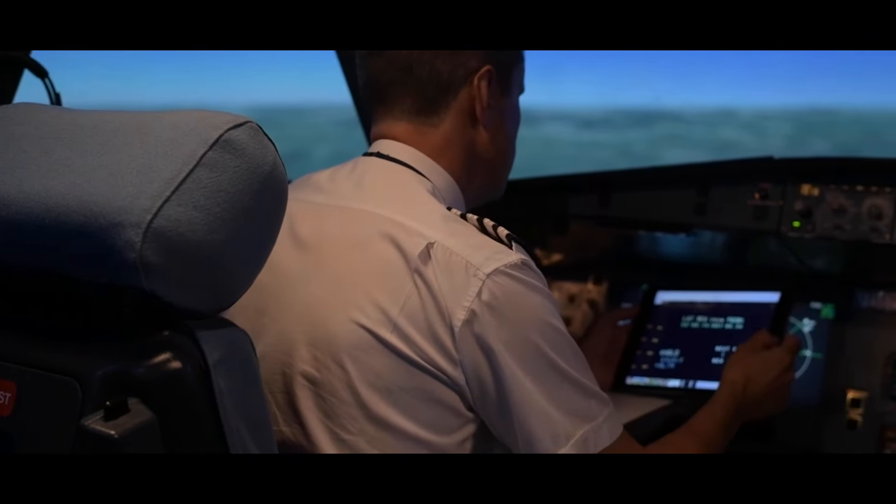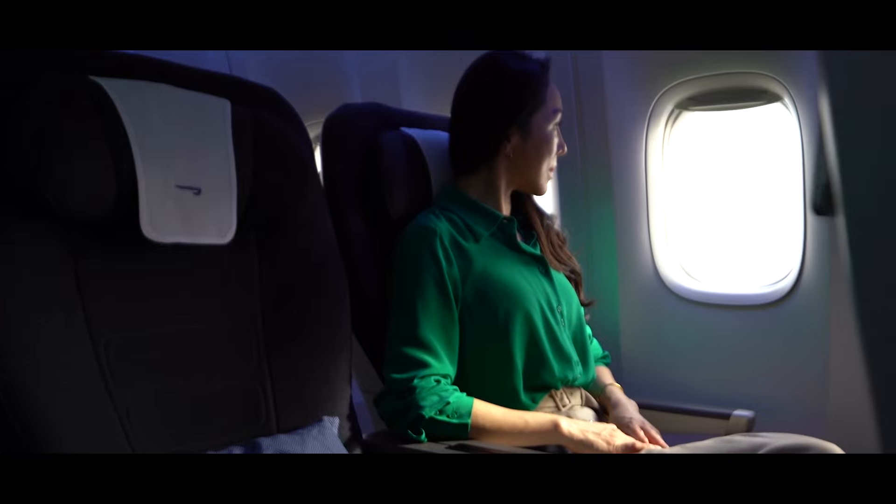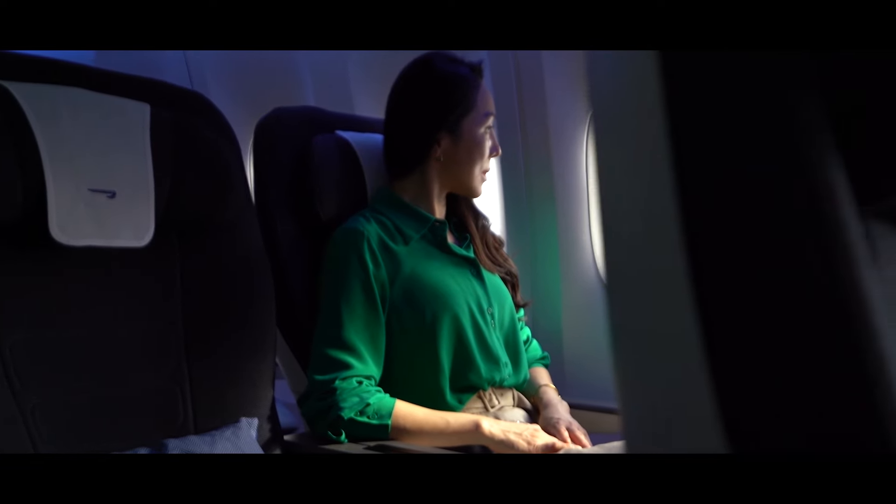The more an aircraft weighs, the more fuel it burns, so British Airways is constantly working to reduce the weight of items on board. We're gradually replacing some of the trolleys on board, pilots' heavy manuals are gone with information now loaded onto tablets instead, and customers' seat-back in-flight magazines have also gone digital.